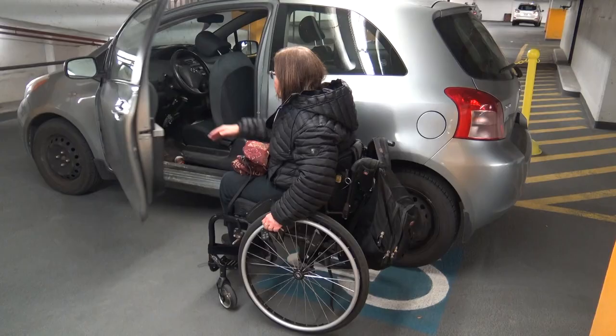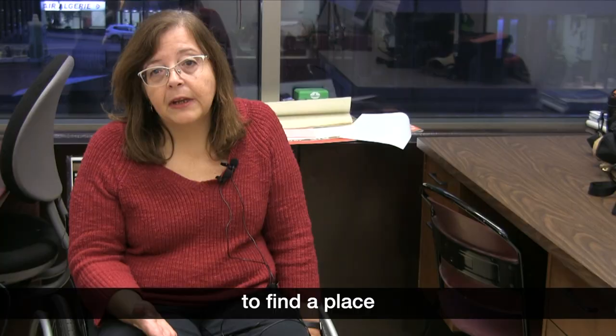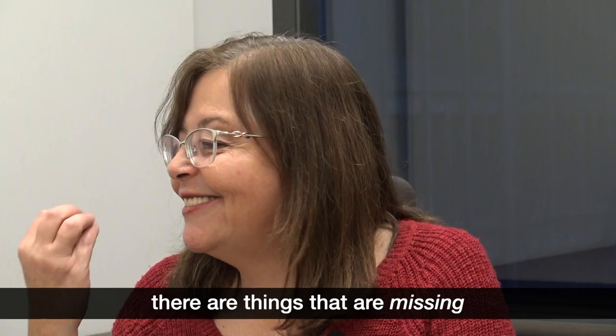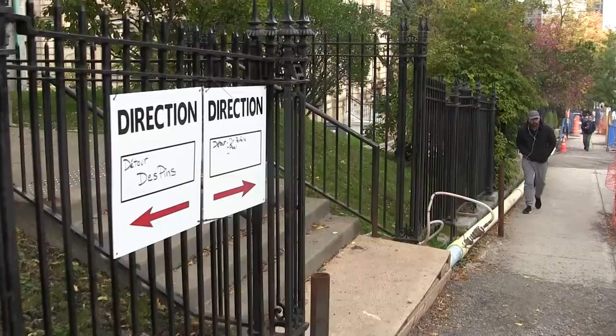My name is Yolanda Muñoz and I am a course lecturer of the course Gender and Disability for the Institute for Gender, Sexuality and Feminist Studies. Within the university, it's very difficult for me as a wheelchair user to find a place, outside of the realm of being a course lecturer. There are things that are missing and that we just need to reconsider.